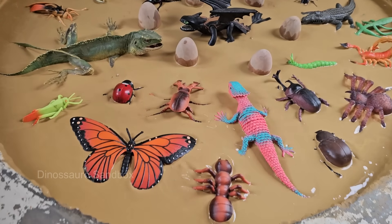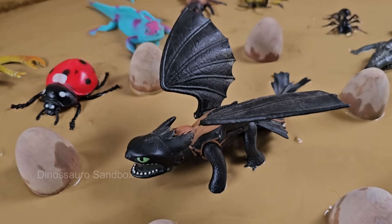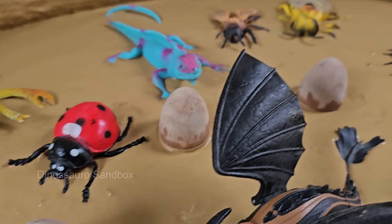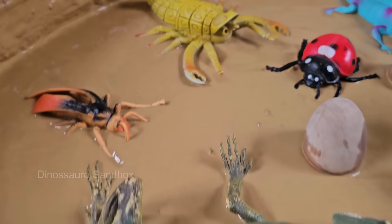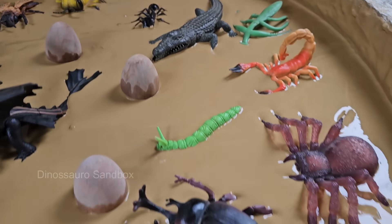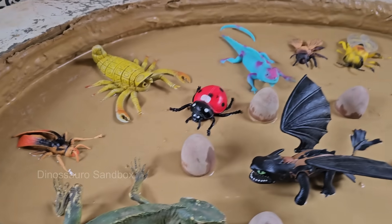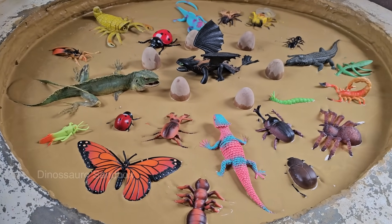Get ready for an exciting journey into the wild world of creepy crawlies and slithery friends. This fun guide is perfect for young explorers who want to learn all about insects and reptiles while discovering their English names. From colorful butterflies to speedy lizards, every page is packed with fascinating facts and vibrant pictures that make learning an adventure. Whether you're a bug lover or a reptile fan, this book will turn you into a tiny wildlife expert. Did you know that some insects can lift objects 50 times their weight?